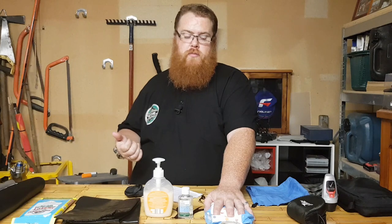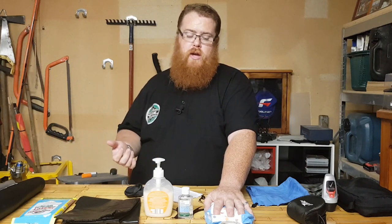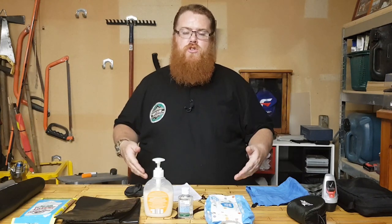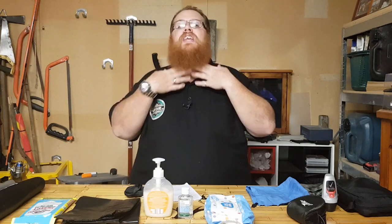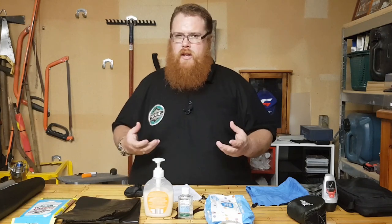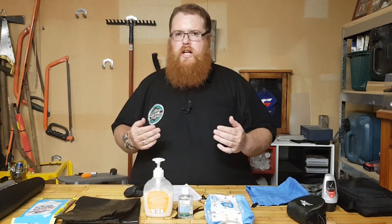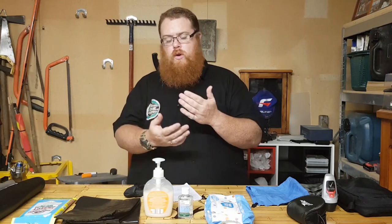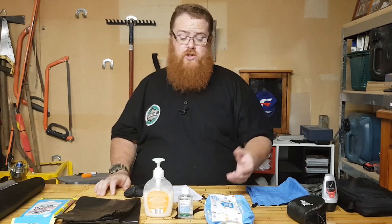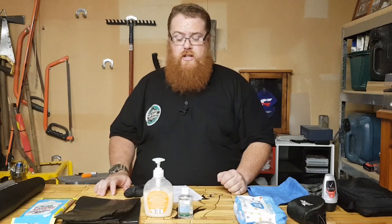Wipes are a very good idea because they're already wet — you don't have to use your water source. They can get you through a 72-hour period, washing grimy and sweaty areas: under your armpits, groin, under your neck, all those spots. Make sure those areas stay clean because moisture will soften your skin and you can rub it off, leading to sores and nasty infections.